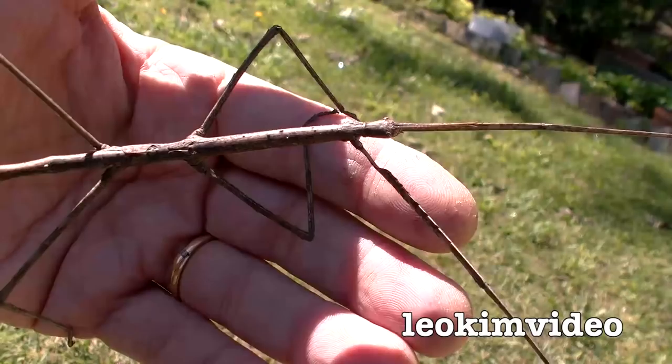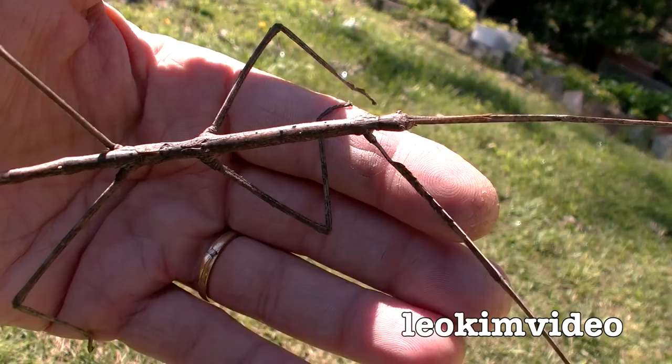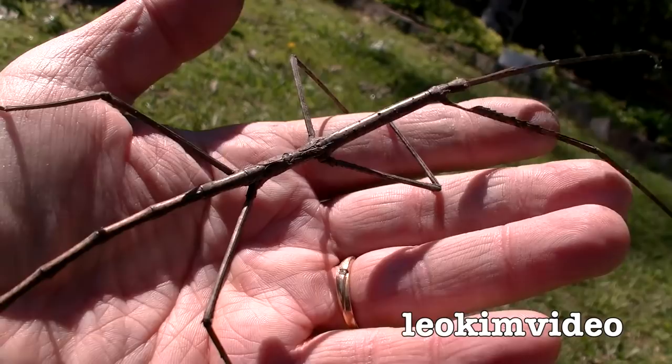He's a bit of a devil to video because he tends to not want to be in focus. But if I have him on my hand like there, it might be the best way to see him. I'm hoping it's a him — well, let's call it a her. I don't know. The stick insect experts out there can tell me what I'm dealing with here.